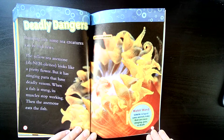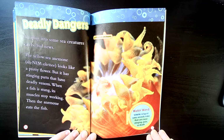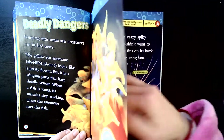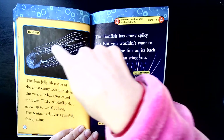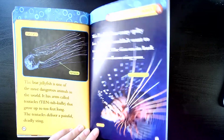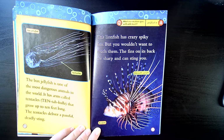Deadly dangers. Bumping into some sea creatures can be bad news. The yellow sea anemone looks like a pretty flower, but it has stinging parts that have deadly venom. When a fish is stung its muscles stop working, and then the sea anemone can eat the fish. This is actually alive even though it just looks like a pretty flower. The box jelly is one of the most dangerous animals in the world — it has arms called tentacles that grow up to ten feet long, and the tentacles deliver a painful deadly sting. This lionfish has crazy spiky fins, but you wouldn't want to touch them — the fins on its back are sharp and can sting you.